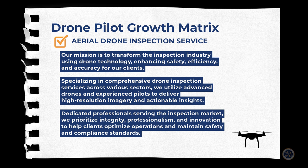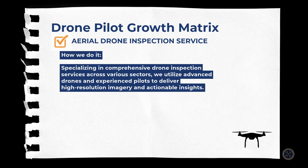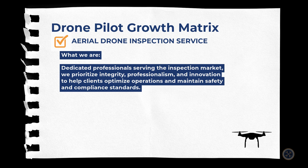Here is a final example of a drone pilot growth matrix for a commercial pilot who serves the aerial inspection sector. Why we do what we do: our mission is to transform the inspection industry using drone technology, enhancing safety, efficiency, and accuracy for our clients. How we do it: specializing in comprehensive drone inspection services across various sectors, we utilize advanced drones and experienced pilots to deliver high-resolution imagery and actionable insights. Who we are: we are dedicated professionals serving the inspection market, prioritizing integrity, professionalism, and innovation to help clients optimize operations and maintain safety and compliance standards. We are XYZ Aerial Inspections.